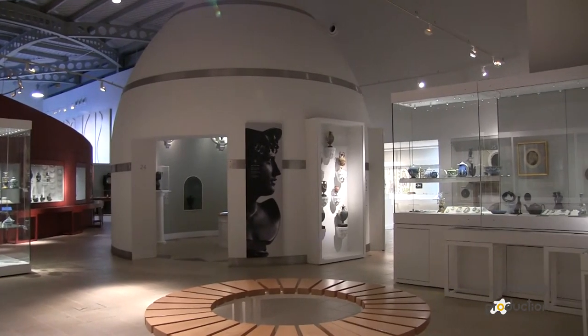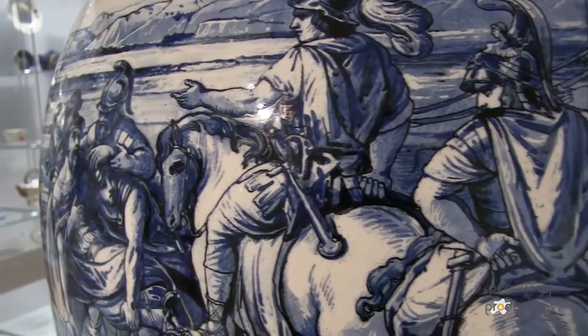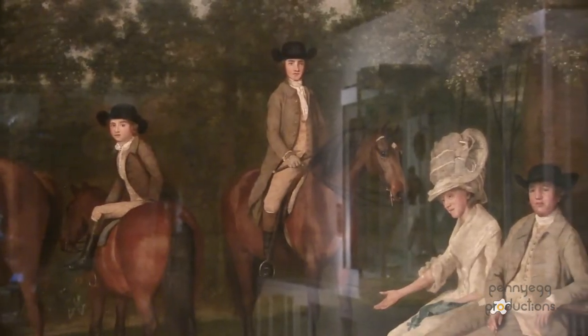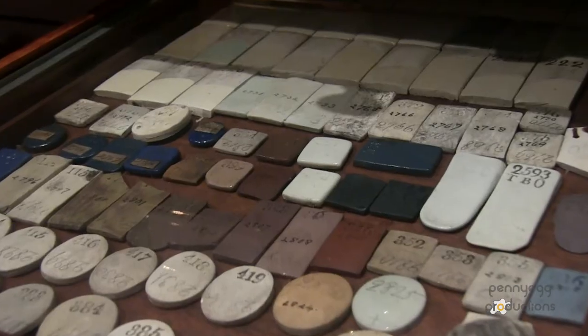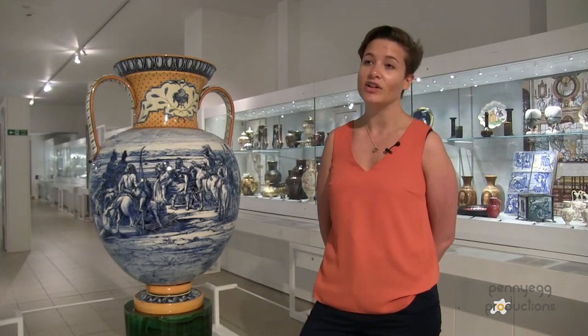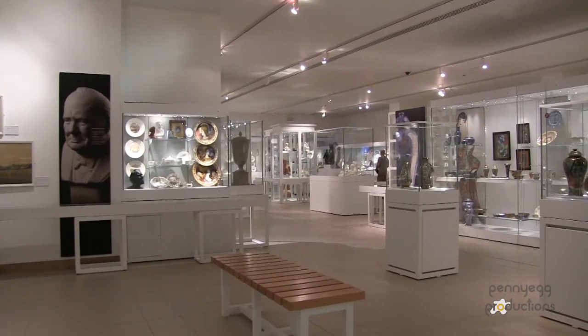My name is Olivia Thackstone and I am the Education Officer here at World of Wedgwood. The Wedgwood Museum started in around about the 1900s. They discovered some of Josiah Wedgwood's trials and realised that they had a historical importance to the area, and then it's developed into this.